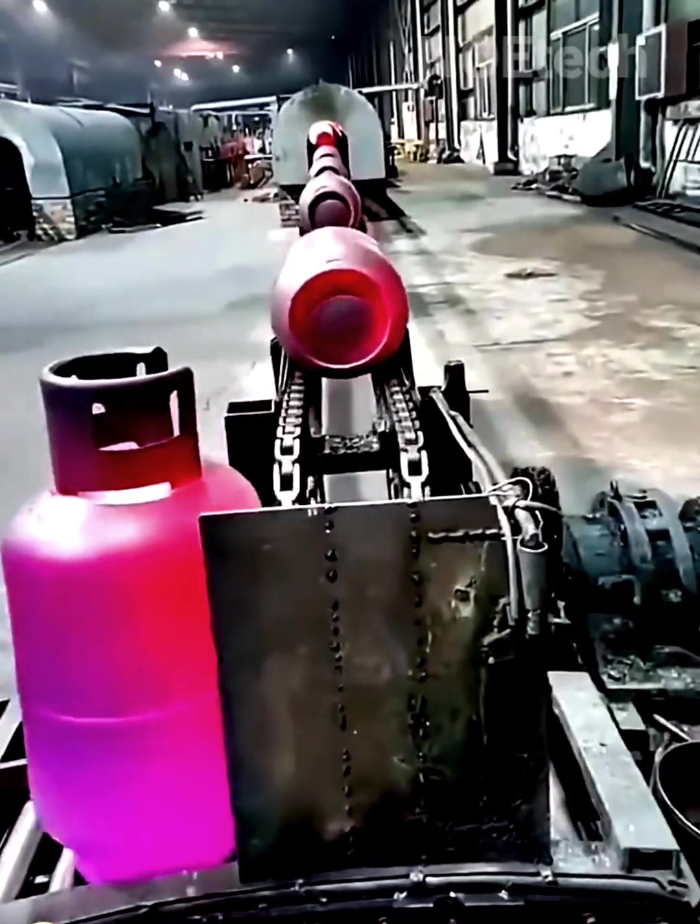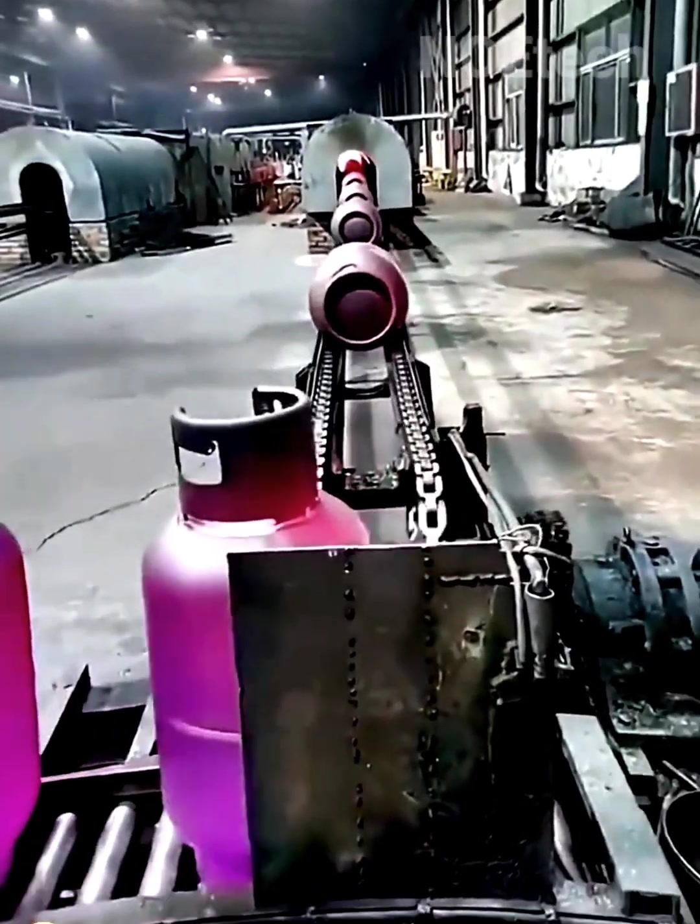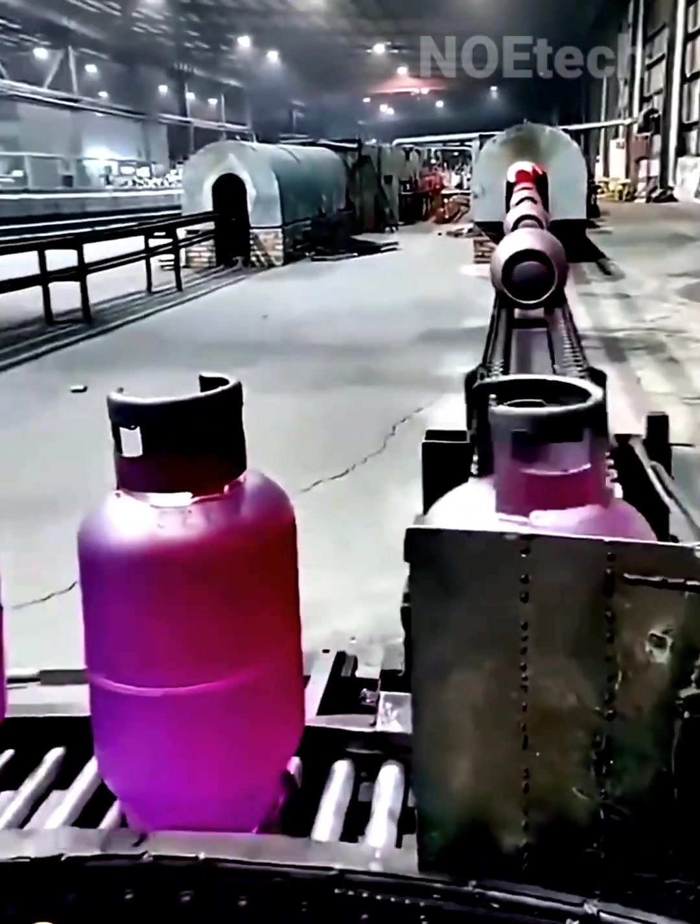Inside the factory, the detailed fabrication of propane cylinders demonstrates the complexity and efficiency of modern manufacturing.